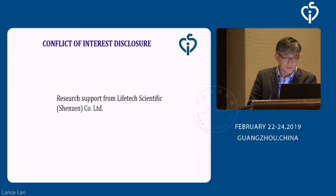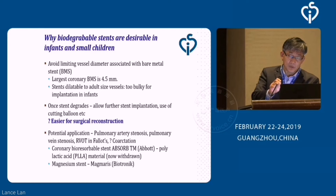I'm supported on this study by LifeTech in China, Shenzhen channel.